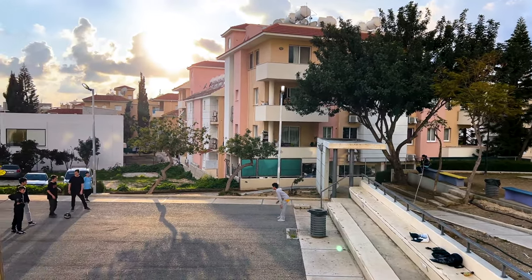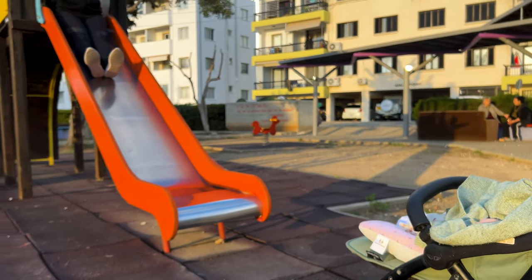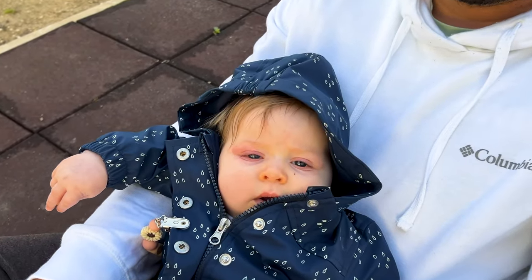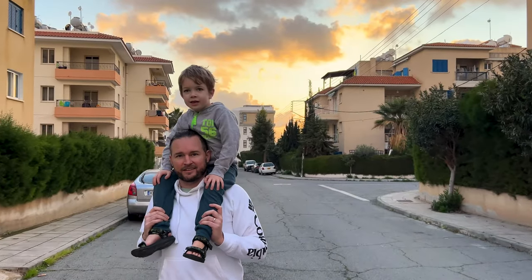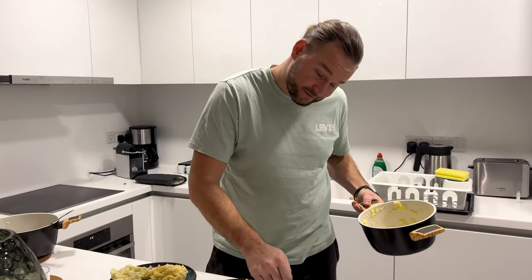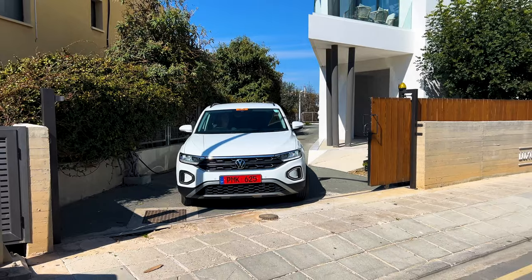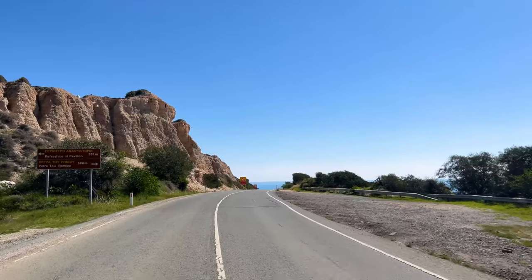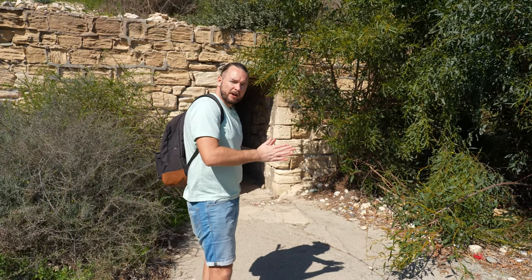Near the apartment we meet the local community at the city playground. Today we cook something at home, go to bed early, and the next day there will be plenty to discover.